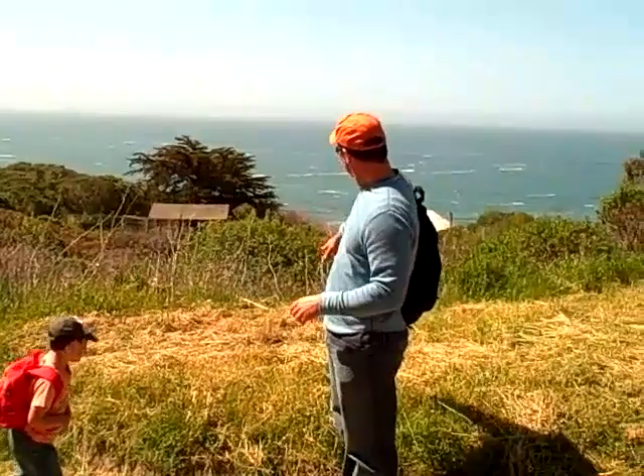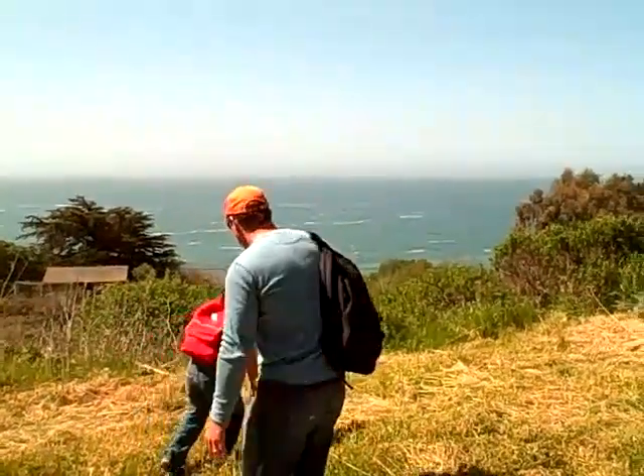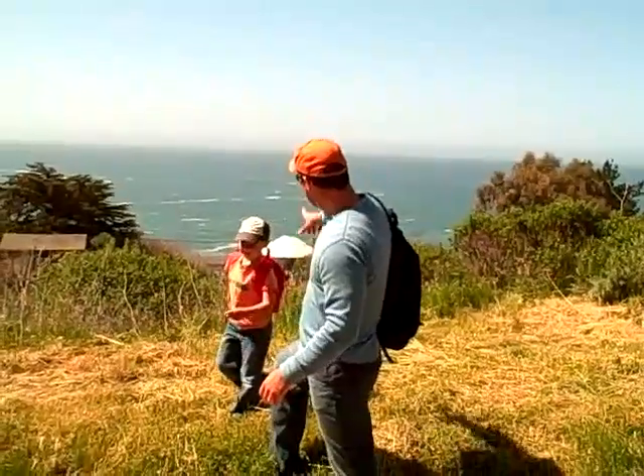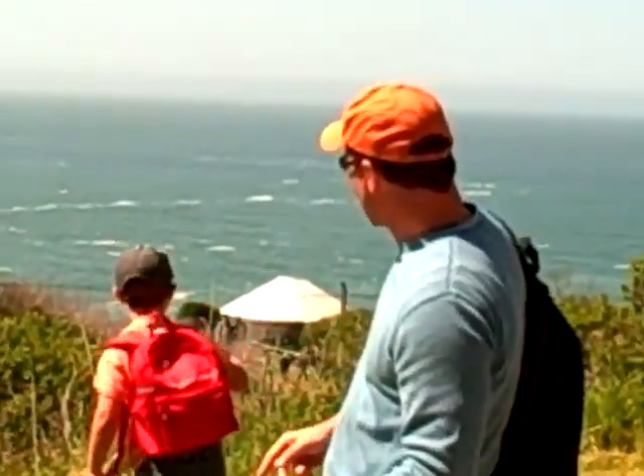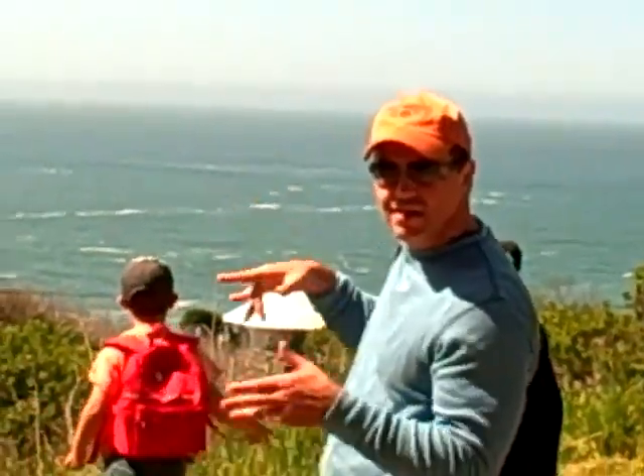Can you stand in front of the ocean? See how pretty it is? That's enough.